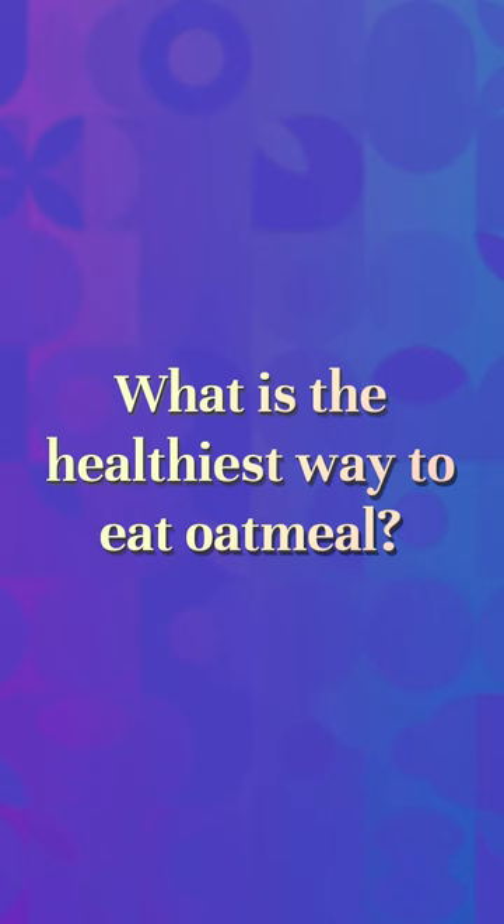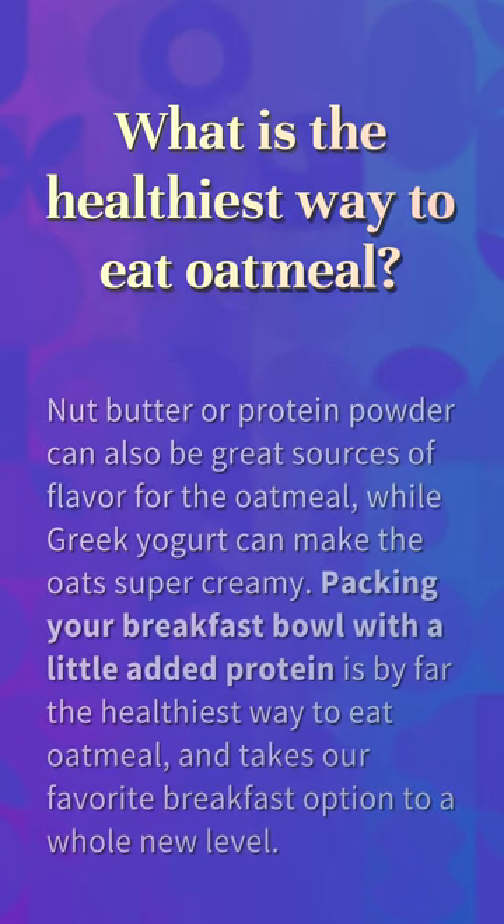What is the healthiest way to eat oatmeal? Nut butter or protein powder can also be great sources of flavor for the oatmeal, while Greek yogurt can make the oats super creamy. Packing your breakfast bowl with a little added protein is by far the healthiest way to eat oatmeal, and takes our favorite breakfast option to a whole new level.